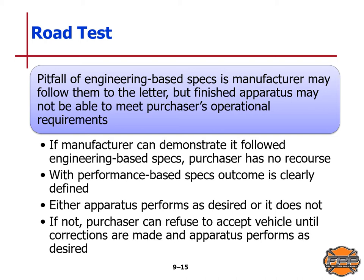With performance-based specs, the outcome is clearly defined — this is what the purchaser expects the apparatus to do. Either the apparatus performs as desired or it does not. If not, the purchaser can refuse to accept the vehicle until corrections are made and the apparatus performs as desired.